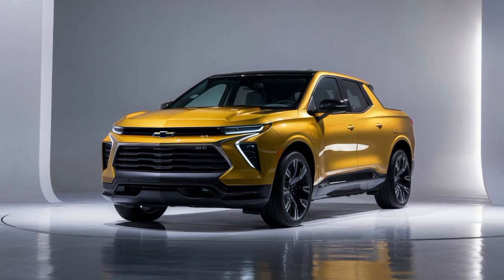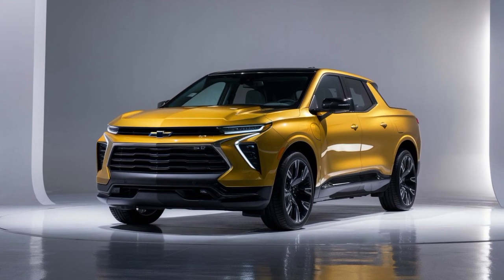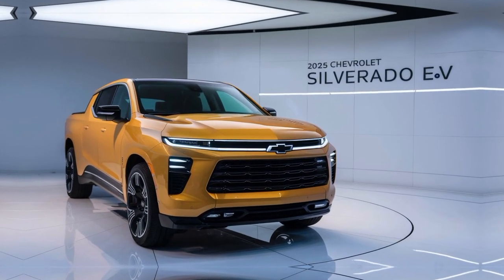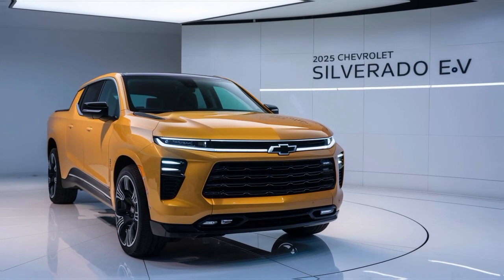A close-up of the Silverado EV's exterior, highlighting its bold lines, LED lighting, and aerodynamic design. The 2025 Silverado EV is a sight to behold. Its muscular stance and modern aesthetics make it a standout on any road. Let's take a closer look.